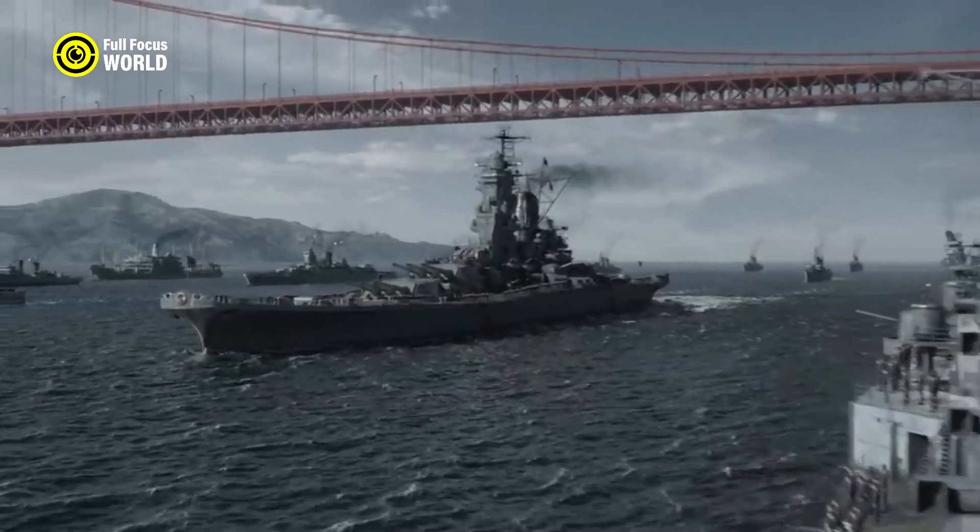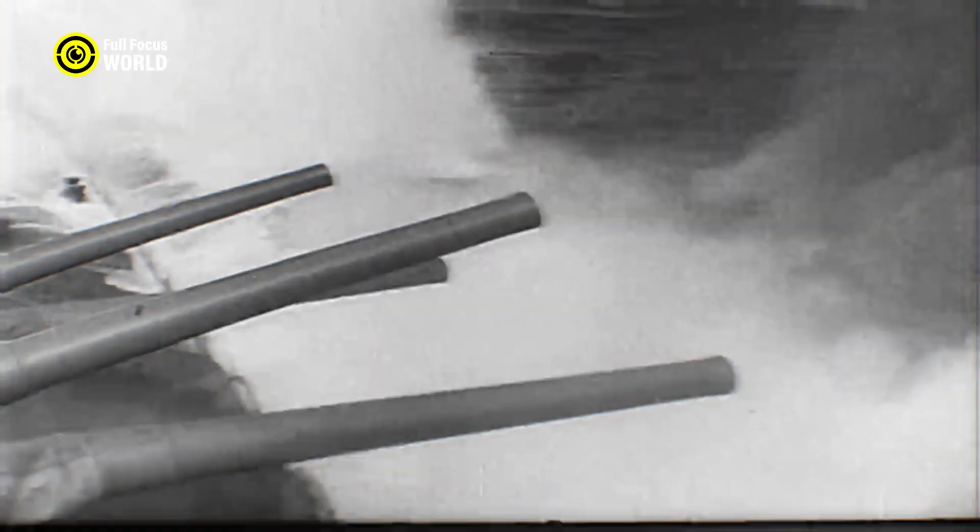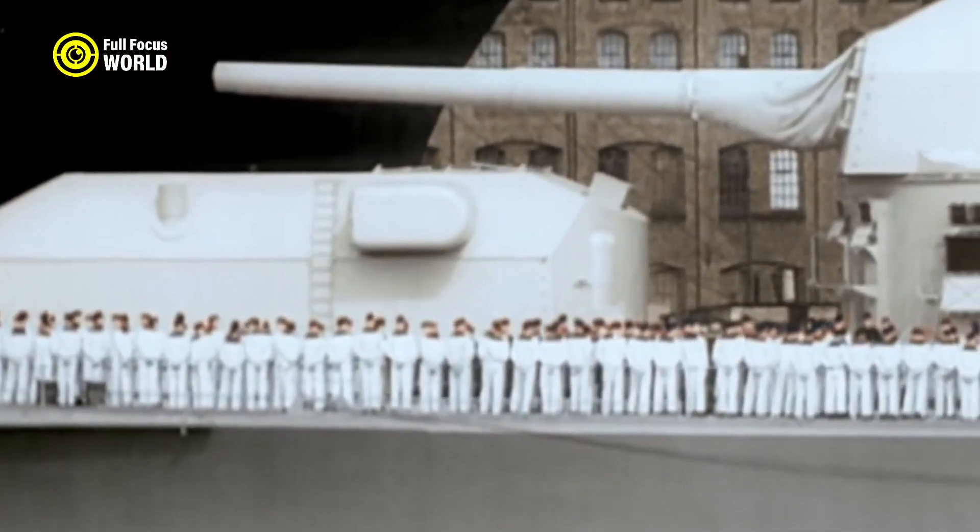These unique warships bear the traces of history with their designs, powers, and engineering marvels. Here are the 10 best warships.